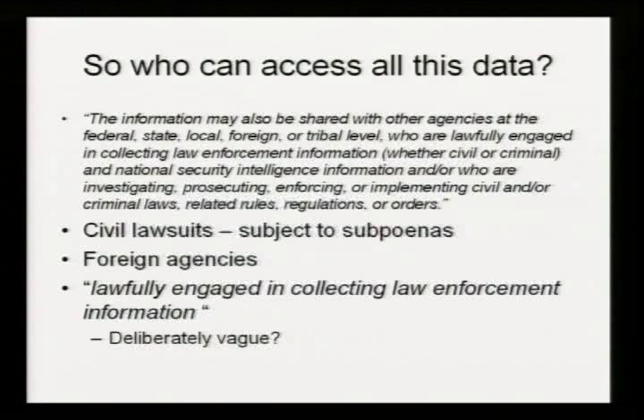Let's look at data retention policies and who can access this. From Homeland Security's Privacy Assessment, the data they retrieve can be subpoenaed — file a civil lawsuit against someone, you can apply to Homeland Security to retrieve all of their US-VISIT data, because they explicitly state it will be made available in civil lawsuits. Foreign agencies, law enforcement or otherwise — they'll share it with anyone who is lawfully engaged in collecting law enforcement information. This strikes me as deliberately vague. This seems like Homeland Security just saying, hey, we'll give it to anyone. I'm not happy with my data being given out in that manner.